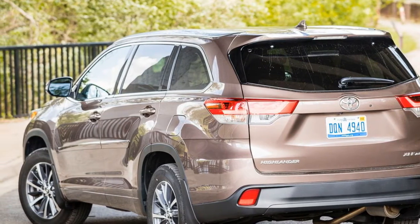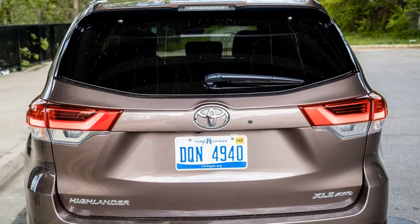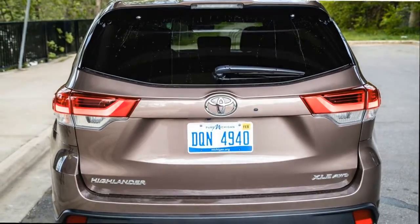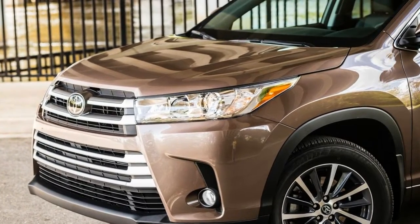At the track, this Highlander shaved 0.3 seconds off its predecessor's 0-to-60 mph and 30-to-50 mph times, hitting the marks in 7.0 and 3.8 seconds respectively. Unfortunately, the 2017 Highlander's 5.6-second 50-to-70 mph passing time was both slow for the class and nearly a second behind that of its predecessor.